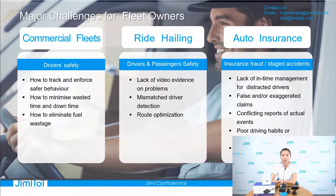For road hauling, driver and passenger safety, and how to provide video evidence on problems is the most pressing issue. And for auto insurance, how to do correct driver behavior analysis and how to get a very comprehensive driving report is essential to avoid insurance fraud. If you are a fleet owner, are you troubled by these issues? Don't worry, now I will introduce our Jimi Conquer solutions.